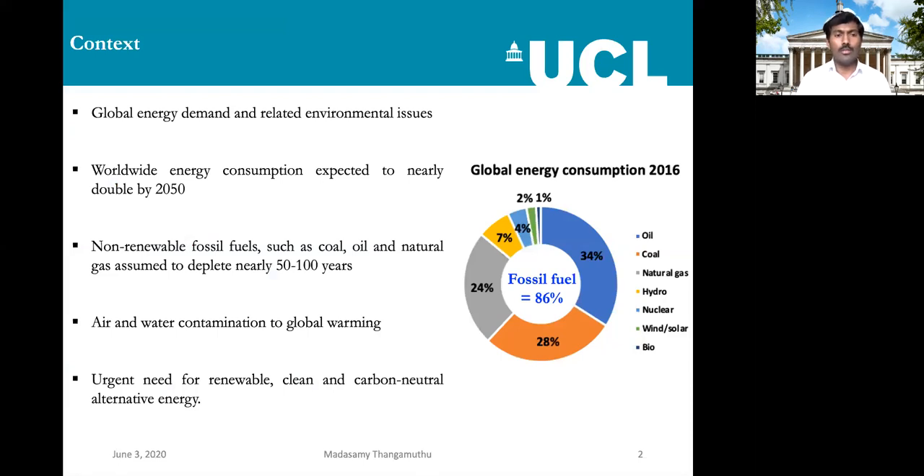As we all know, the world population keeps increasing and we require a tremendous amount of energy. We are getting it mostly from fossil fuels — coal, oil, and natural gas — which create serious environmental problems because these are sources of greenhouse gas production. These fossil fuels might deplete in nearly 5,200 years, and world energy consumption will about double by 2050. So we have to look at renewable and alternative energy, which is supposed to be carbon neutral.